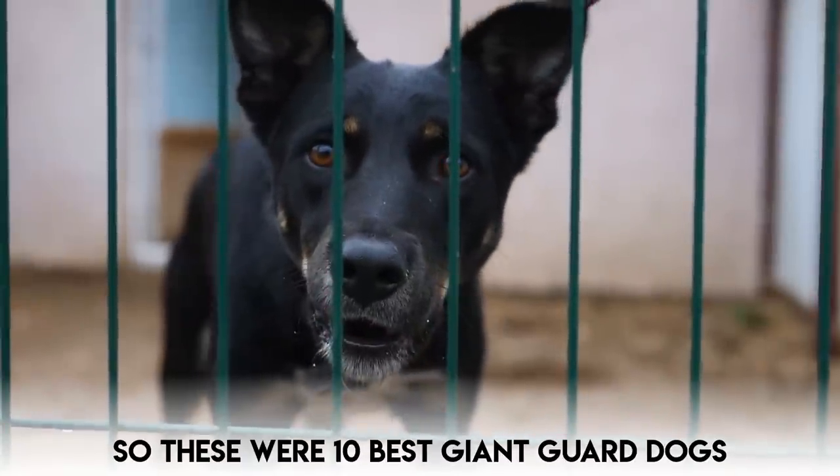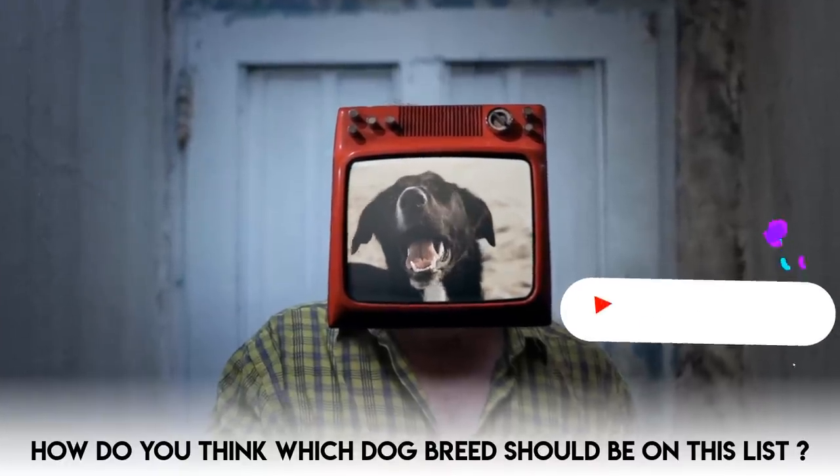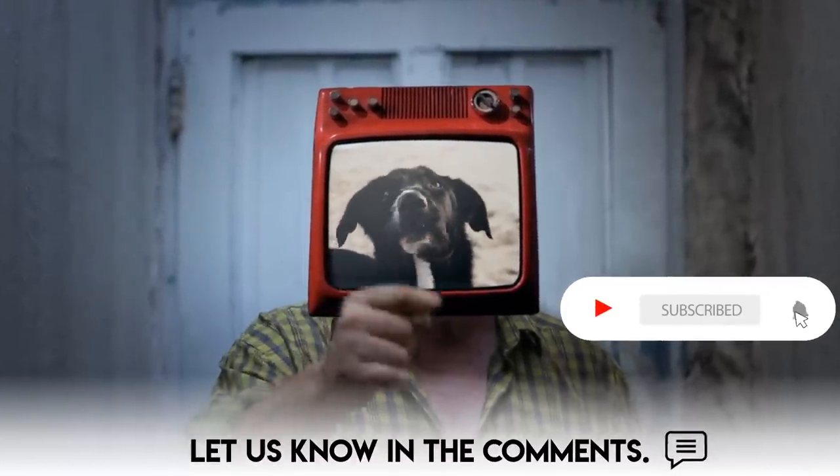So, these were the 10 best giant guard dogs. Which dog breed do you think should be on this list? Let us know in the comments.